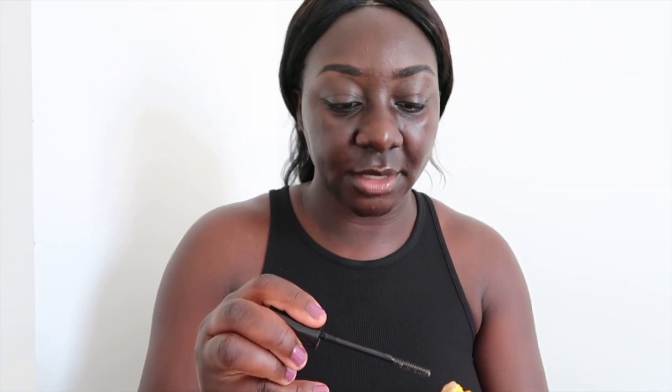I just set my brows with a Got2b edge thing. I do want to get a clear one because sometimes this is really strong - it is amazing, don't get me wrong, but sometimes the brows don't actually move and sometimes I want it to look a bit more natural.